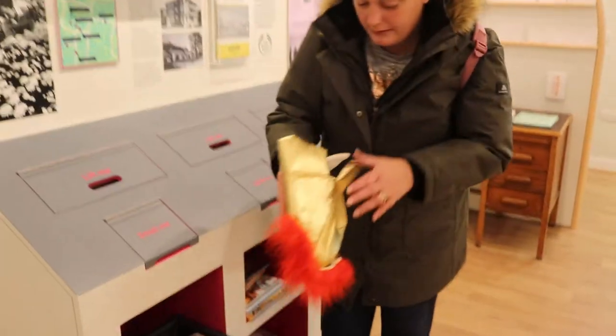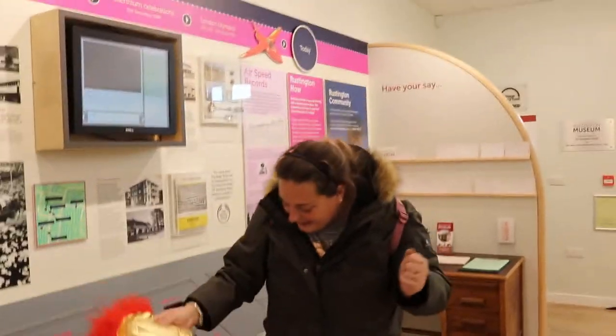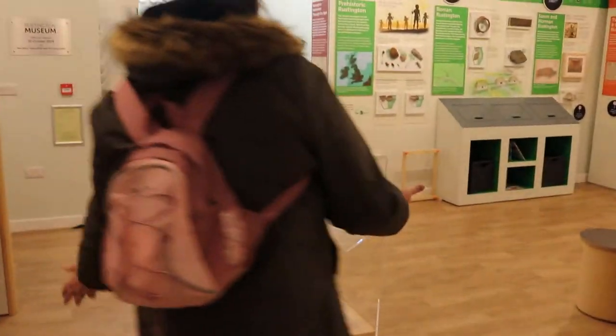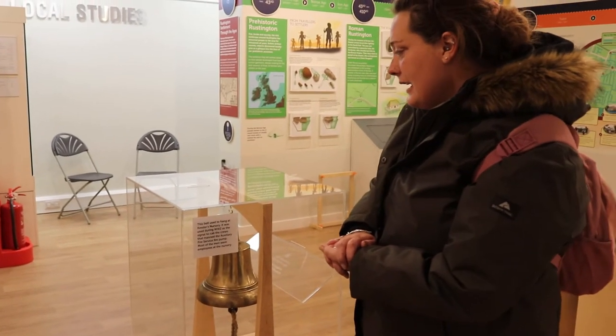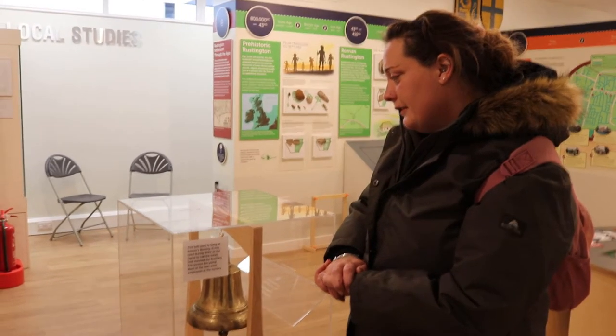They've got bits like that all around the museum — it's really fun. Then we move over to the bell. This bell we think was used to raise the alert for war — bombs coming or fires. Now it's been placed in a box where you can leave donations to help support the museum, as it's all voluntary and funded by donations.